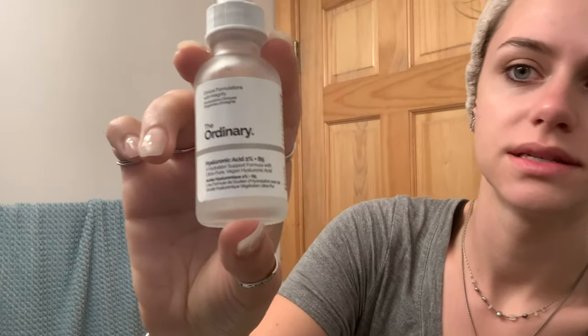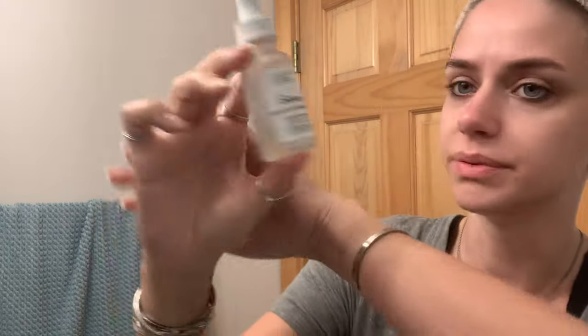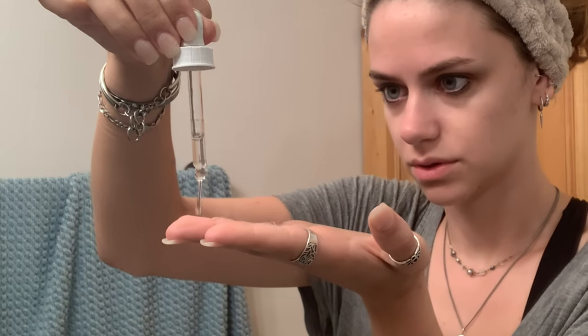I use their foaming facial cleanser for normal to oily skin, because I have dry skin but randomly get oily in some places — like some spots are like the desert and others are like a rainforest. So what I'm actually using in the morning is The Ordinary hyaluronic acid 2% B5. I do two or three drops and I don't let it touch my fingers — I just put it directly on my face and don't double-dip back in the bottle.